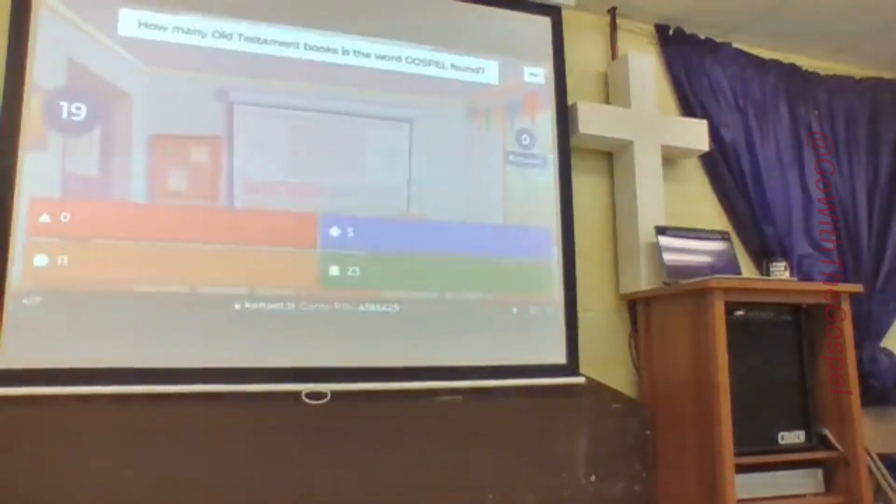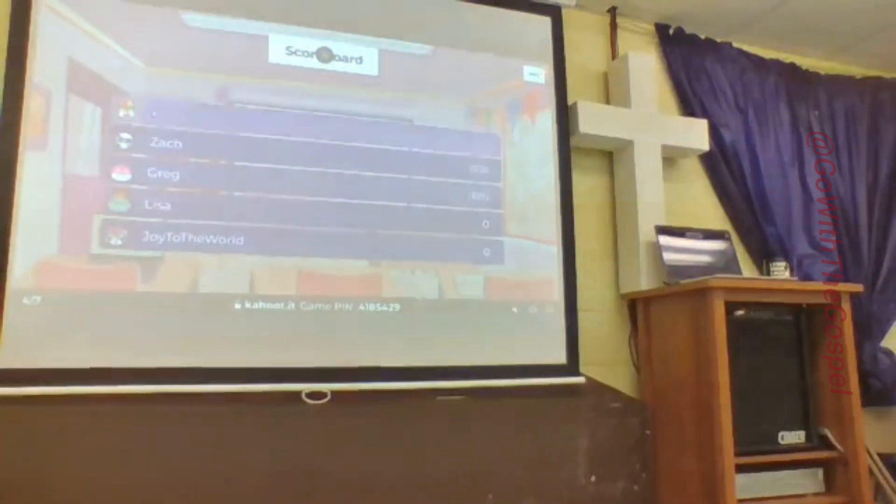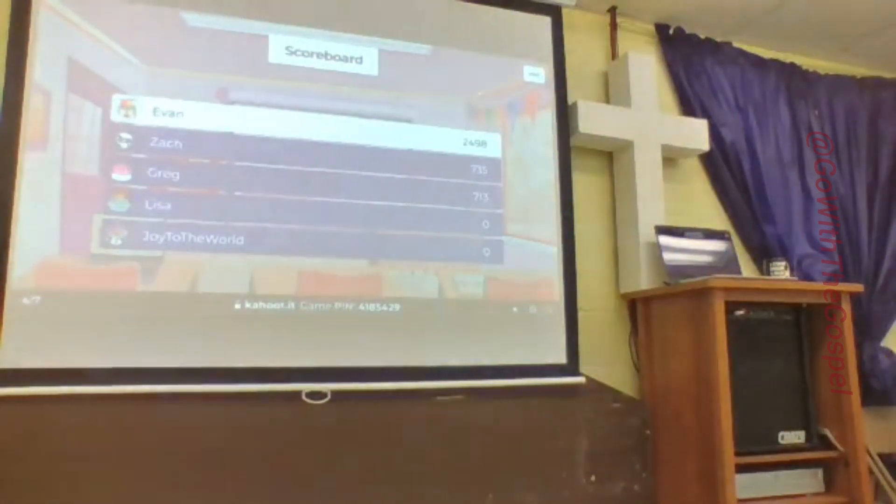How many Old Testament books is the word gospel found in? Zero is red, 11 is orange, 5 is blue, 23 is green. Zero is correct. Now we got some more points coming up. That's the first one I got right. Speed counts into it as well.